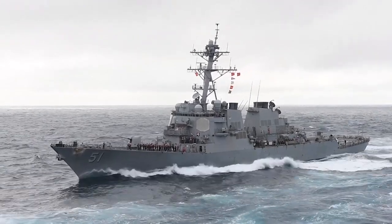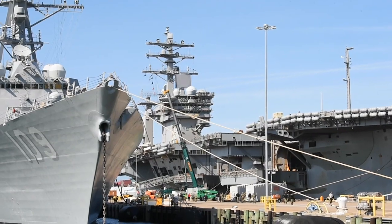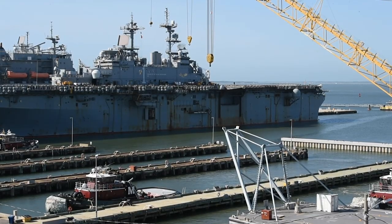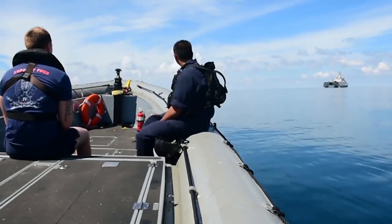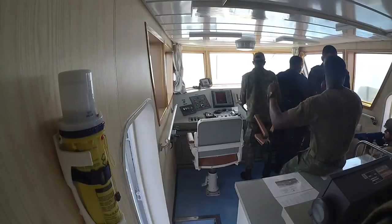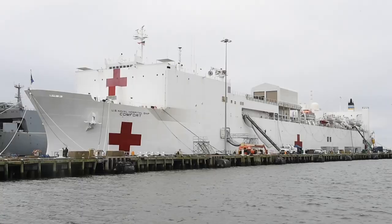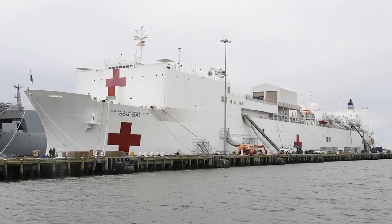These ships are not limited to just escorting and defending aircraft carriers. Navy warships execute many missions to include counter-drug operations, search and rescue, anti-piracy, anti-terrorism, and humanitarian missions globally. If something goes wrong anywhere, we are there.